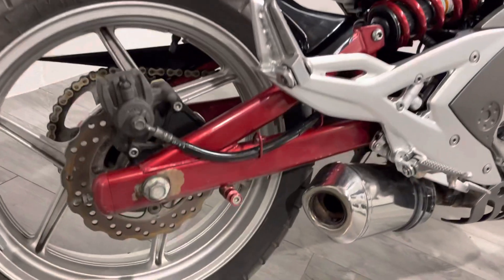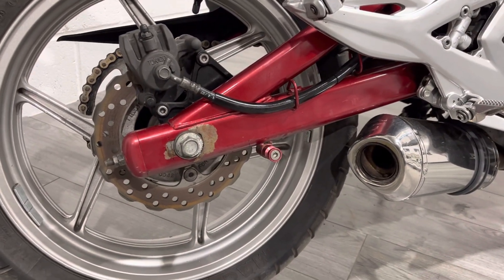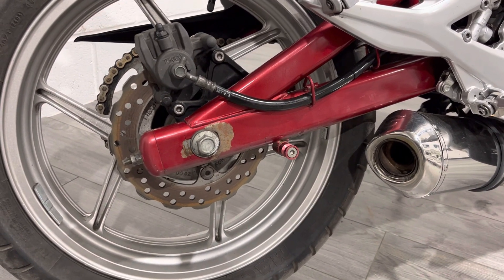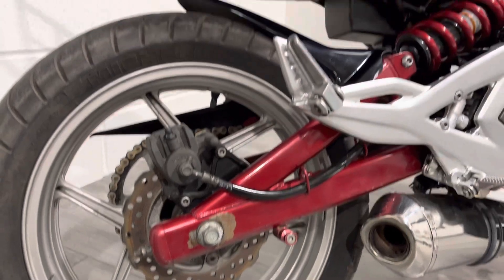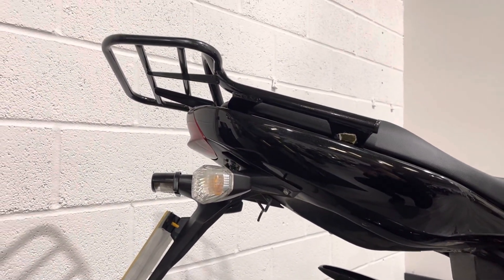There's a cosmetic blemish on the back here which is an unfortunate design feature. You can see where the axle nut has been taken off and put on so many times it's eventually chipped the paintwork. You could touch that up, but it is just mild steel underneath. Panning up, the bike has the original tail tidy.